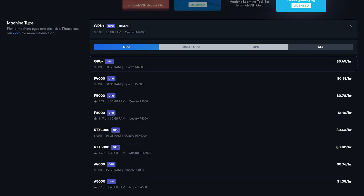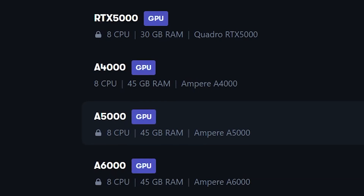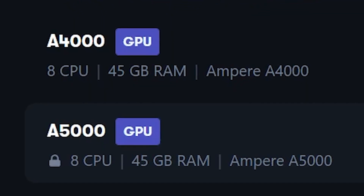Speaking of gaming, every tier has 8 virtual CPUs, so processing power is great. On top of the Ampere GPU we have chosen, with 45 gigs of RAM — yes, you heard that correctly — loading and running your games is practically flawless.